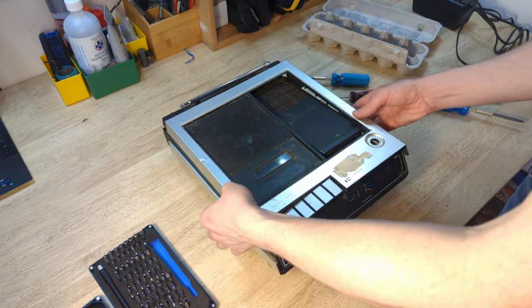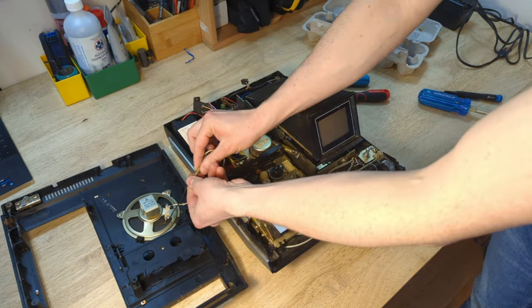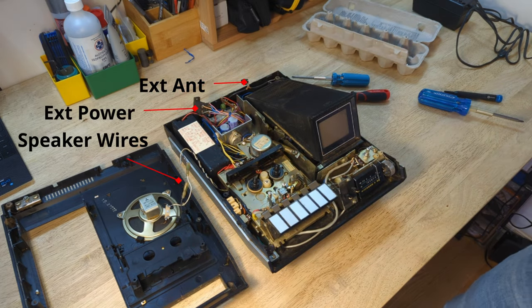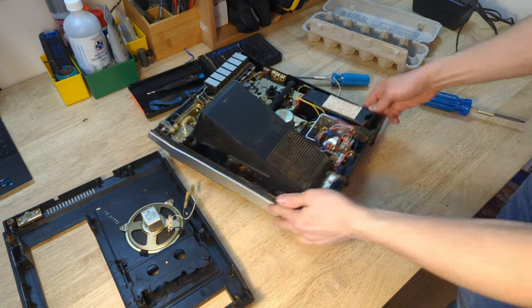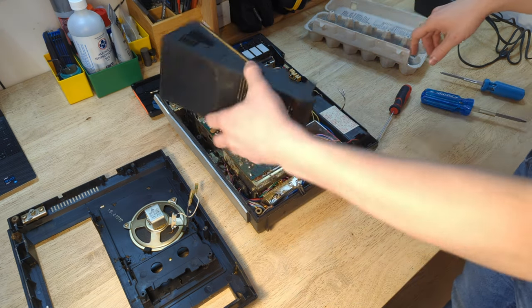Remove the on-off charge volume knob. Lift off the cabinet top and disconnect speaker wires, external antenna jack, and external power source jack.